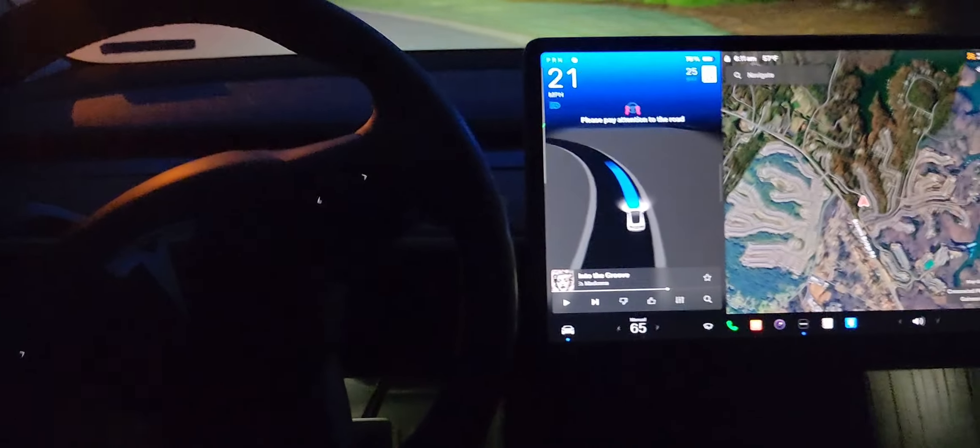Hey everybody, I'm just testing out this new Tesla Autopilot. It just told me to pay attention. It just stopped at a stop sign — it's pretty cool. I'm not driving, obviously. I'm just letting it do its thing.